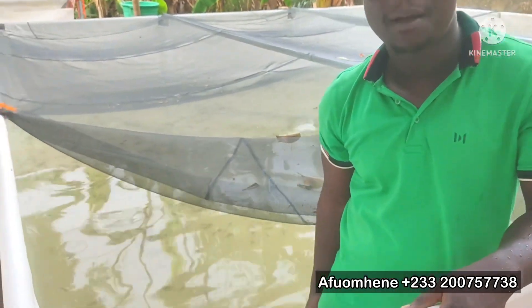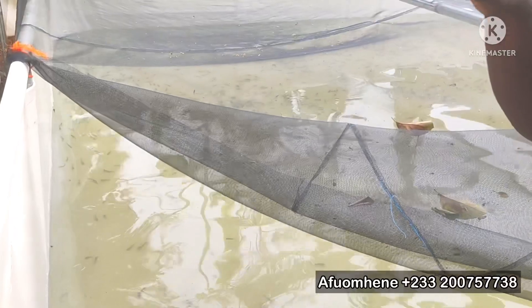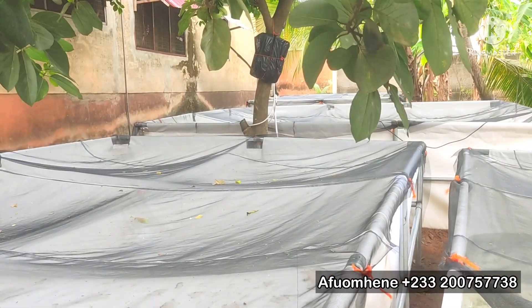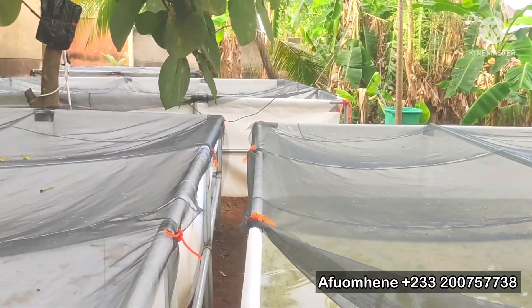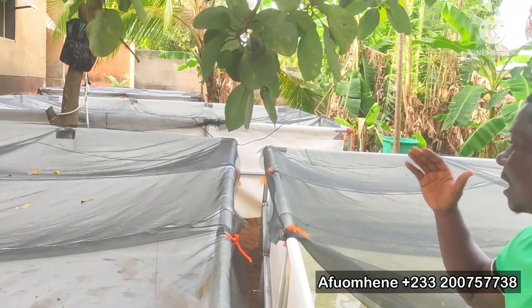Each 15 by 10 feet pond takes 1,000 fingerlings, so we have two of them making 2,000. And the 15 by 15 ponds take 1,500 fingerlings each, so two of them make 3,000. Adding 3,000 to the 2,000 gives us a 5,000 capacity catfish farm. One thing I like about this project is that this is the tightest space we've had to work on. Every space in this backyard is used — this is somebody's backyard, a very small space — but we've been able to squeeze a 5,000 capacity tarpaulin catfish farm here.